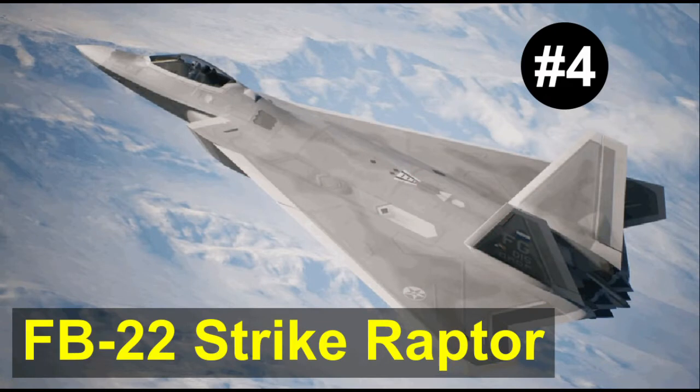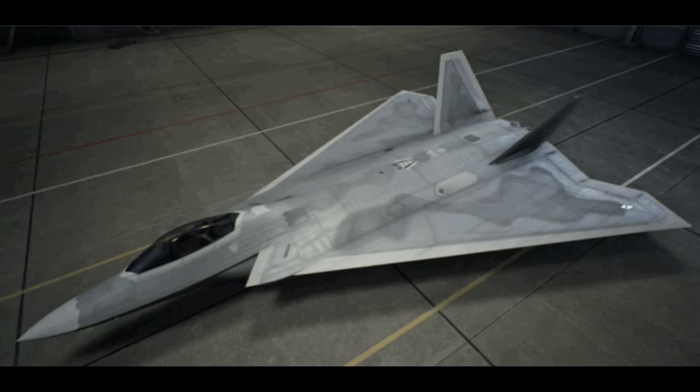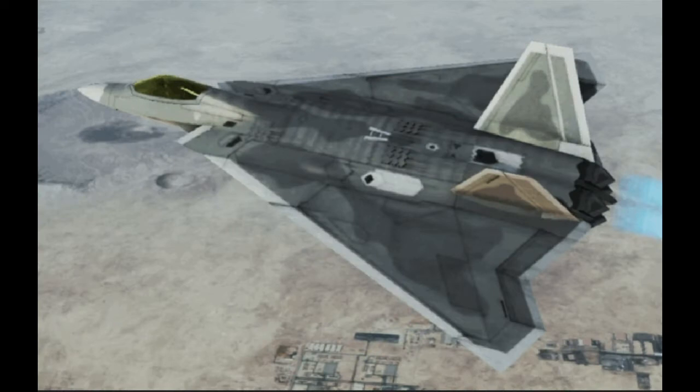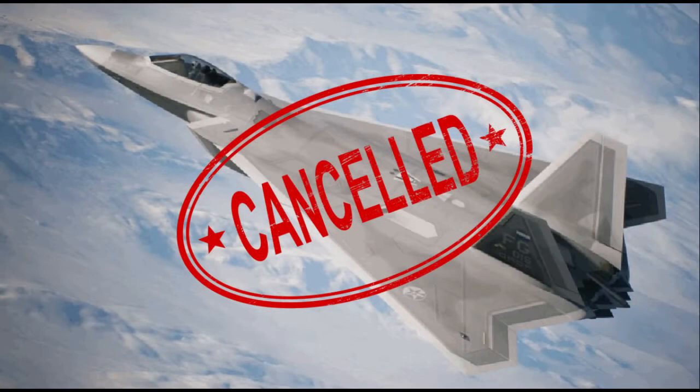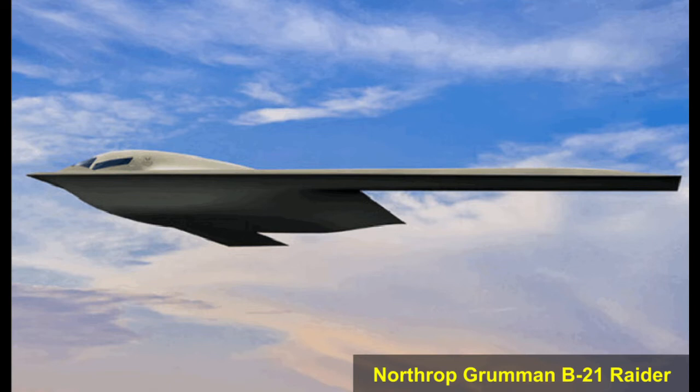Number 4: The F-22 Strike Raptor. The F-22 Strike Raptor was a proposed stealth bomber aircraft marketed to the US Air Force as an interim solution for its strategic bomber requirement in 2004. Lockheed Martin stretched the existing F-22 airframe and added an all-new delta wing, which greatly increased the aircraft's range and weapons load. Lockheed Martin suspended work on the F-22 Strike Raptor following the 2006 Quadrennial Defense Review, which called for a new strategic bomber by 2018. This so-called 2018 bomber would eventually lead to the Northrop Grumman B-21 Raider.